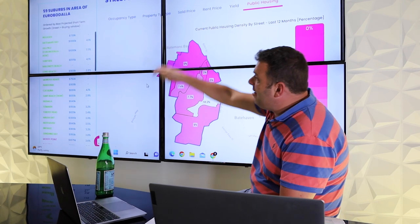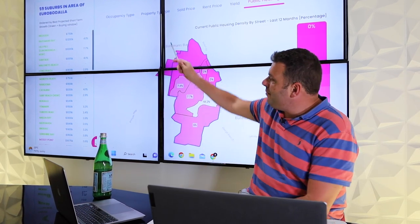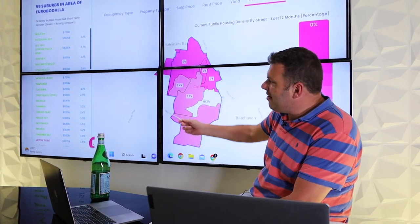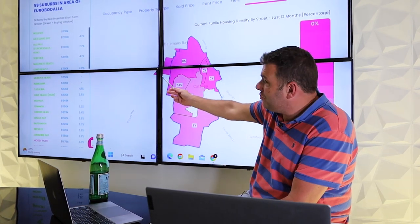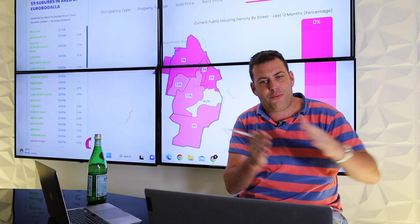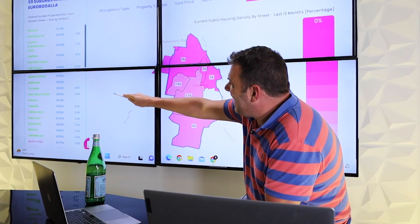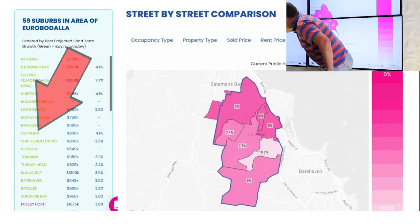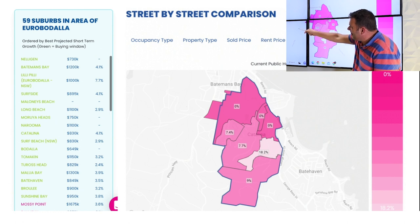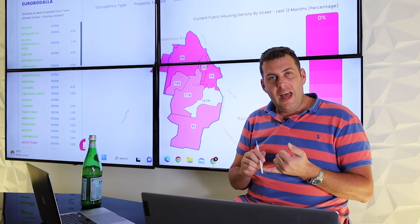If you had to buy in the area, remember this LGA analysis covers 59 suburbs ranked by capital growth potential — some may be six or 12 months, or even two years, ahead of the overall local government area trend. There may still be hope. Catalina is attractive because the price point is quite affordable compared to the overall local government area, and the yield is as good as it gets here at 4.1%.